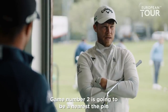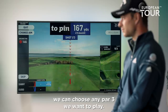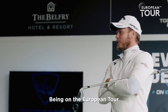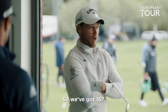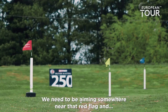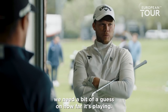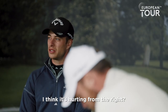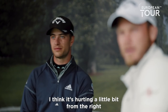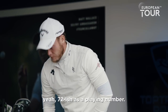Game number two is going to be nearest the pin. On the Top Tracer technology, we can choose any course we want to play. Being on the European Tour, we've gone to the iconic 11th hole at St Andrews. So we've got 167 yards. We need to be aiming somewhere near that red flag, and we need a bit of a guess on how far it's playing. Maybe adding on five-ish — playing around 172. I think it's hurting from the right, so we need to aim a bit more left.